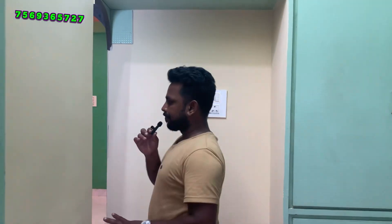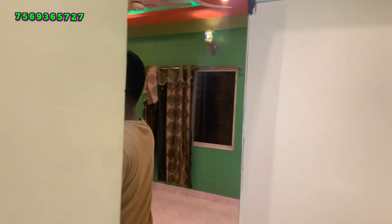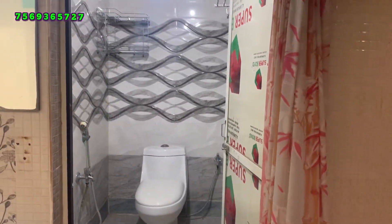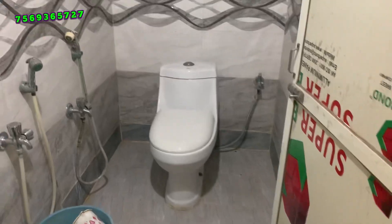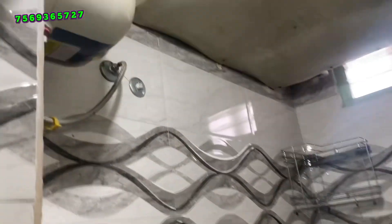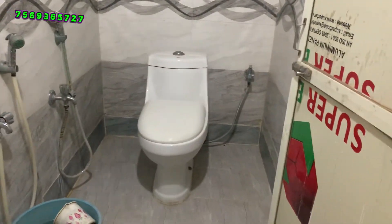This is a 5th floor flat. We have a common bathroom with western-style fittings. Let me talk about the flat details — it is a total square footage flat on the 5th floor.